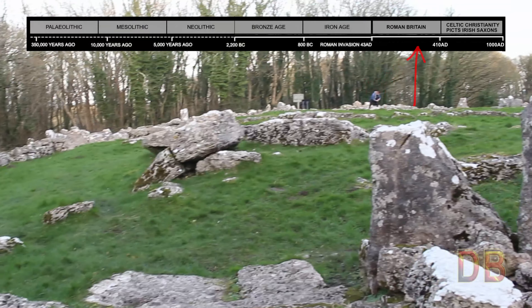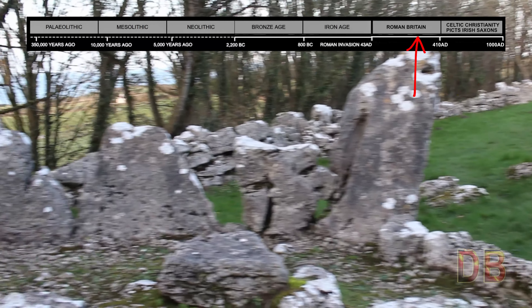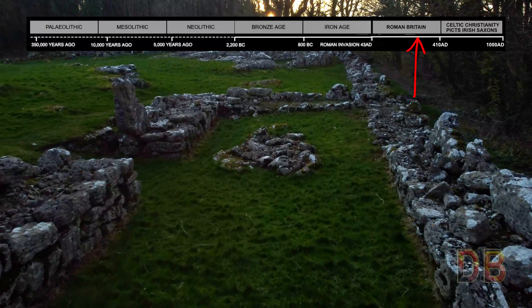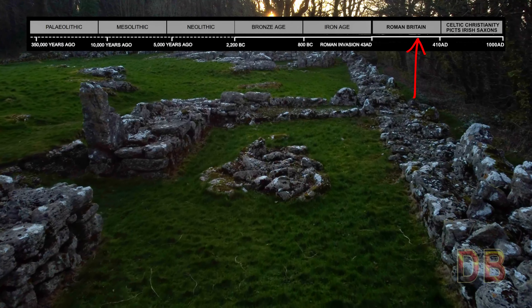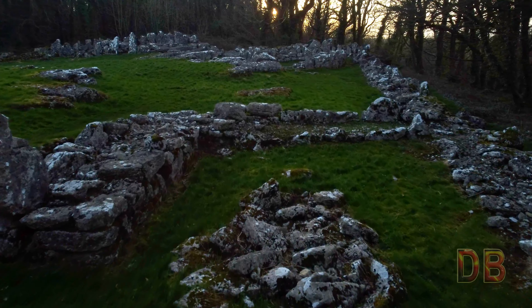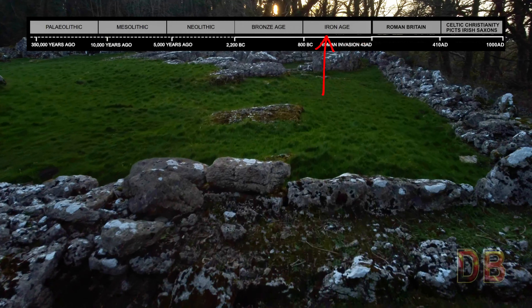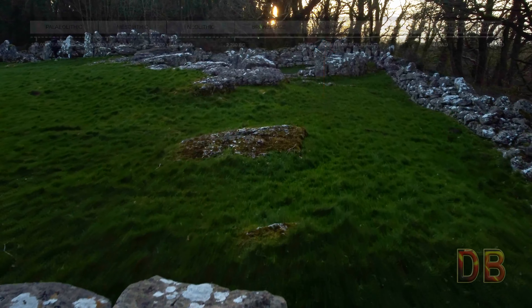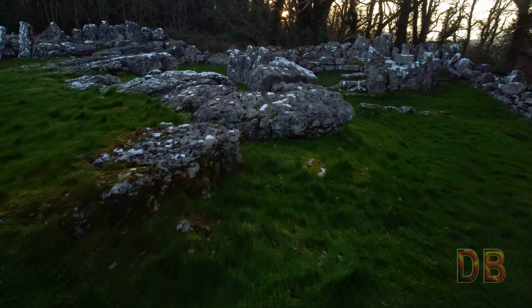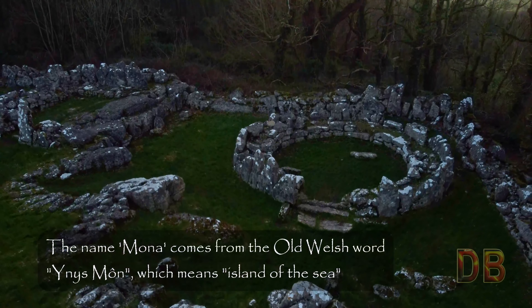Din Lligwy was used at the end of the Roman occupation of Britain during the Romano-British period. Along with glass and a small silver ingot, Roman coins and pottery were discovered from the 3rd and 4th centuries AD. Excavations do suggest earlier structures in use at this site long before that. During Roman times Anglesey was called Mona, and the late Britons lived in roundhouses but adopted a Roman lifestyle.